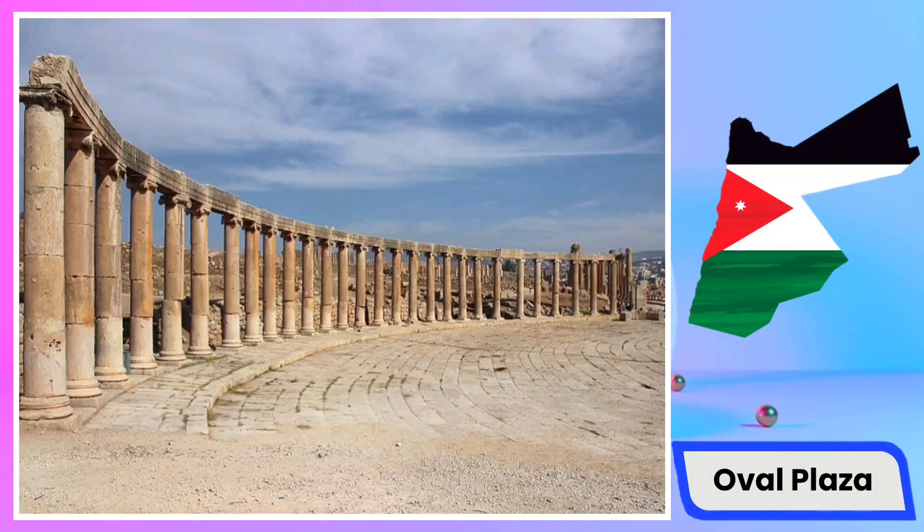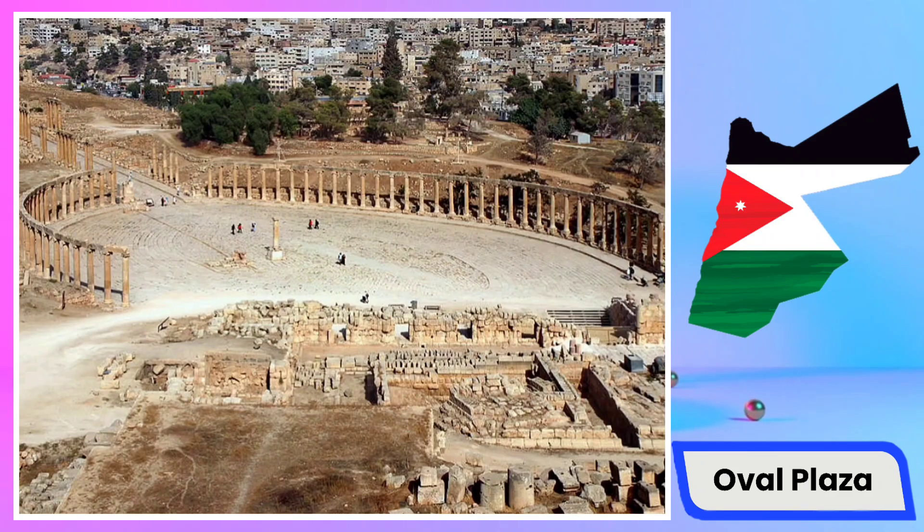The Oval Plaza in Jerash, Jordan, is a historical archaeological site recognized as one of the most significant Roman markets in the region. This complex is renowned for its geographical location at the heart of the ancient city of Jerash, in close proximity to the Jerash Theater, typically serving as a place for the exchange of goods and services during the Roman era. The plaza features a large square and beautiful architectural structures reflecting the culture and social life of the Roman period.